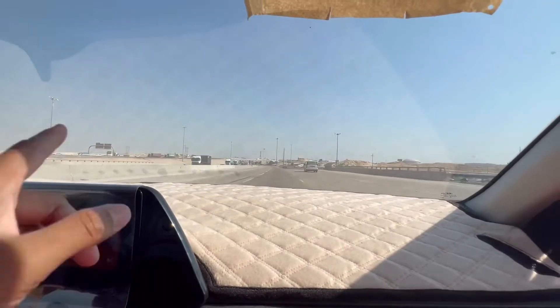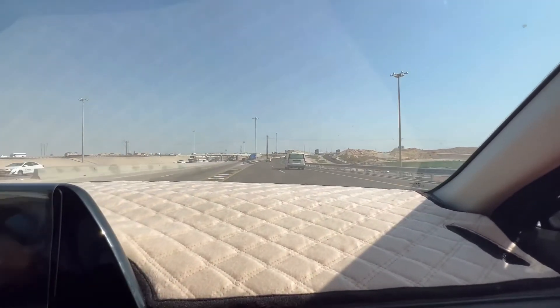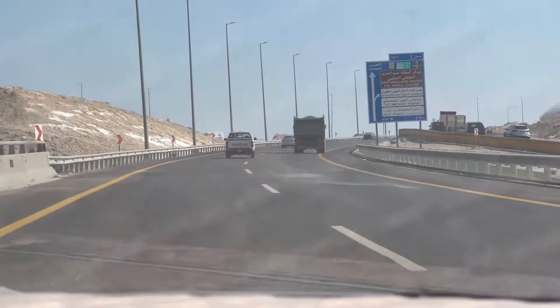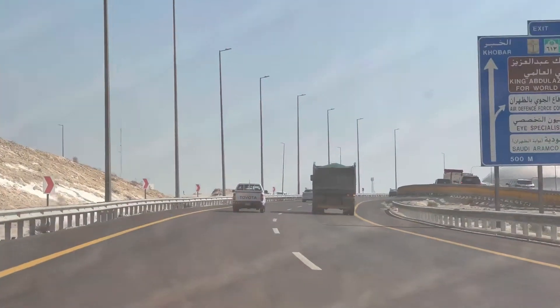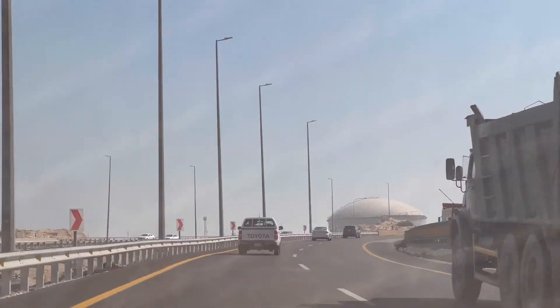The traffic is regulated and fixed from that point. There is no parking area here. Drivers should be careful as trucks are also on this road.